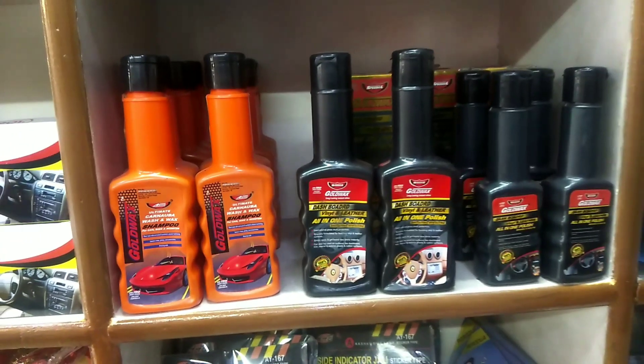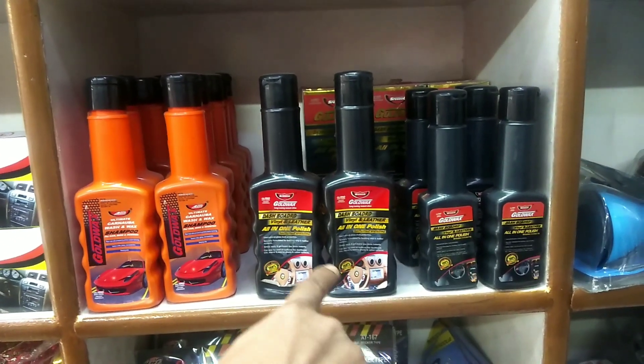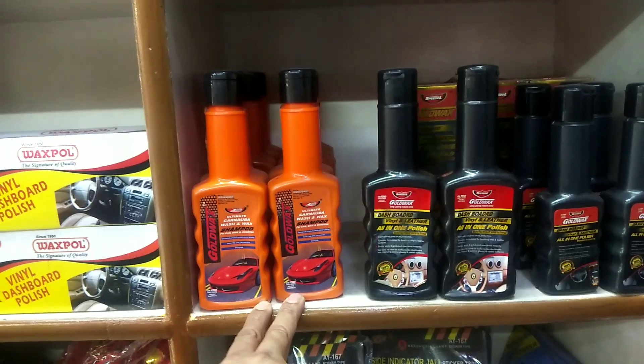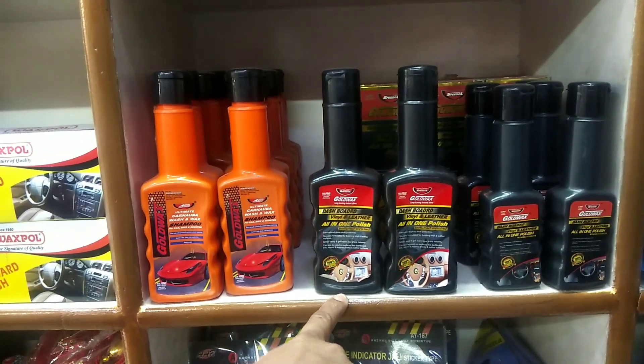I will tell you all the prices in this video — what kind of brand is international and what is Indian brand. Basically, this is shampoo for car wash, and this is vinyl and leather polish for dashboard, bumper, tires, etc. This shampoo is 65 rupees per bottle in the small size, and 100 rupees per bottle in the big size.